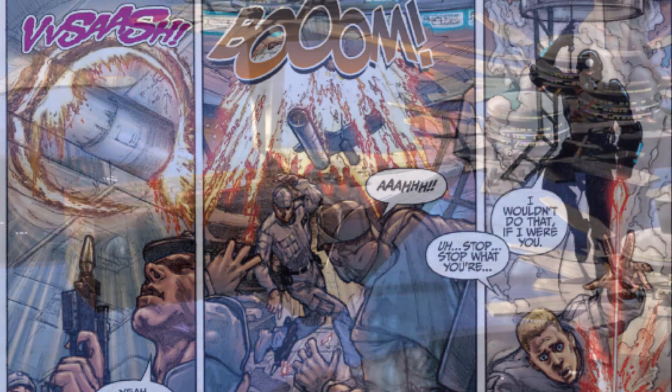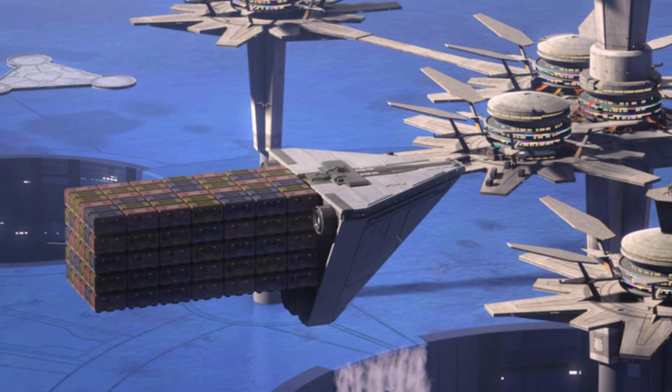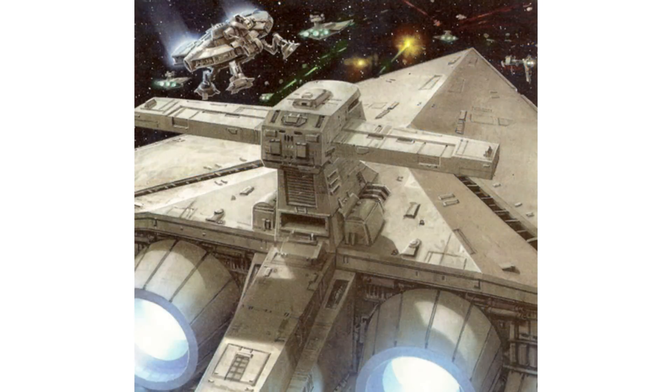This same tactic was used to gain resources from Imperial storehouses and many lightly escorted freighters, but it was even used during another daring assault on an Imperial Star Destroyer-class frigate.